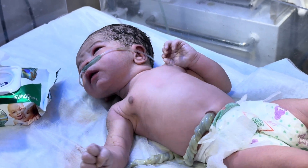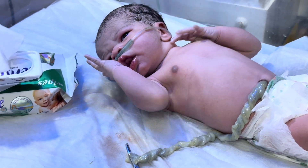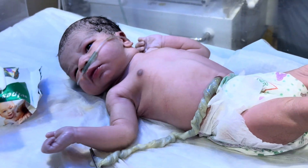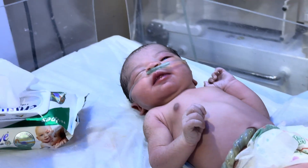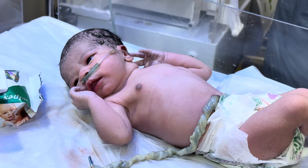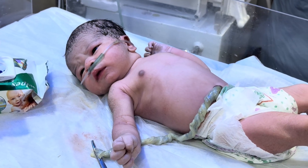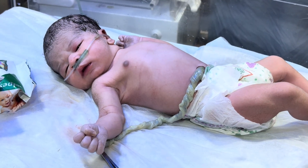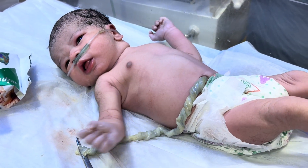Now we start the process of the umbilical catheter. This is a newborn baby, just born five minutes ago. Watch the baby — watch the moment of the newborn baby. In the first ten minutes, how we will prepare, how we will cut, and how we will start the procedure of the umbilical catheter. This is an RDS baby.